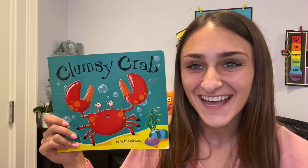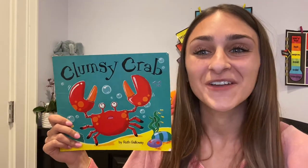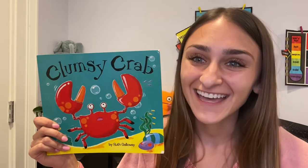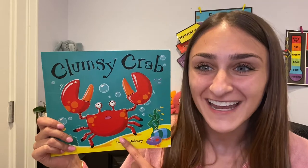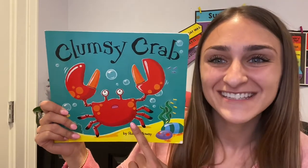Hi friends! It is now read-aloud time! This week we are learning all about different ocean animals, and this character is one of the ocean animals that we learned about today. What ocean animal is this character?